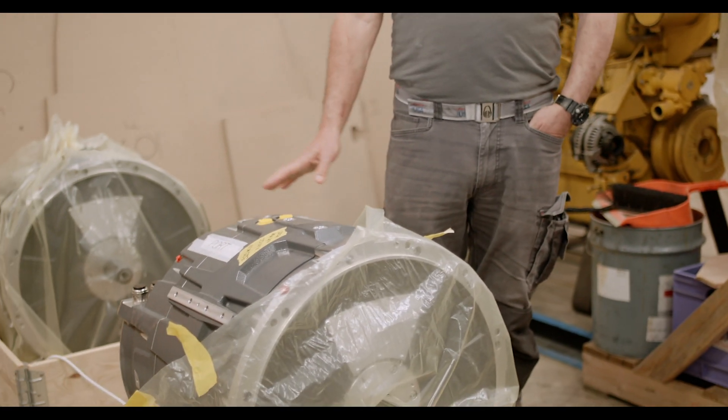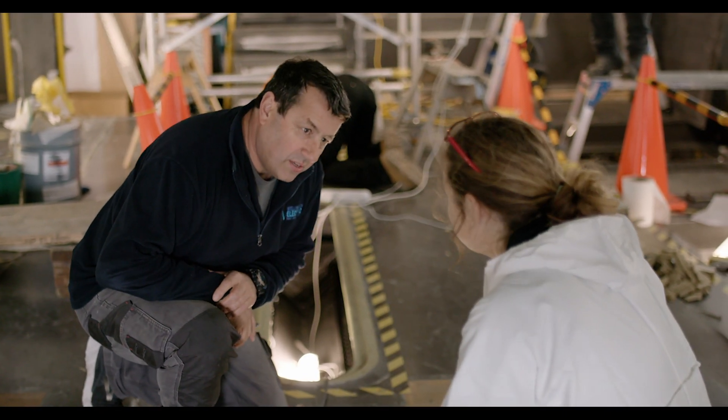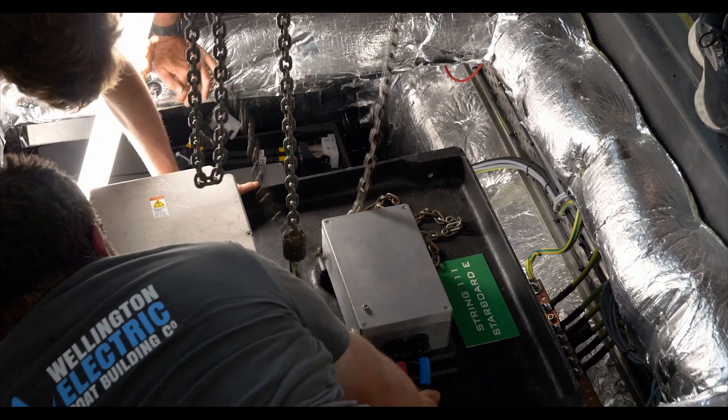Two electric motors, 325 kilowatts — they're not particularly powerful, but they do have an immense amount of torque. There's going to be a lot of heat produced, so there's a whole thermal management system to keep the batteries cool and all the other systems cool. Battery cages were something that we had to devise ourselves — lightweight cages. The whole boat is built out of carbon composite to keep the weight as low as possible.